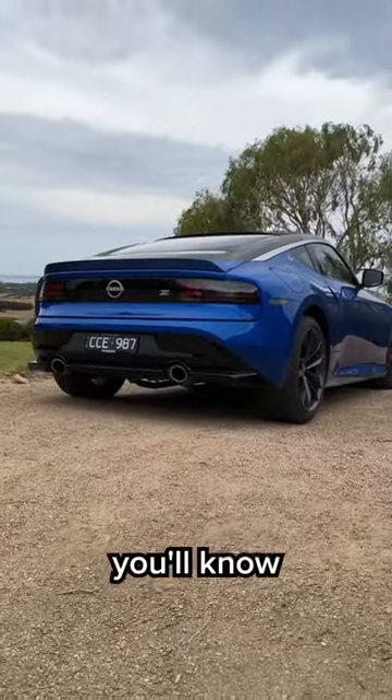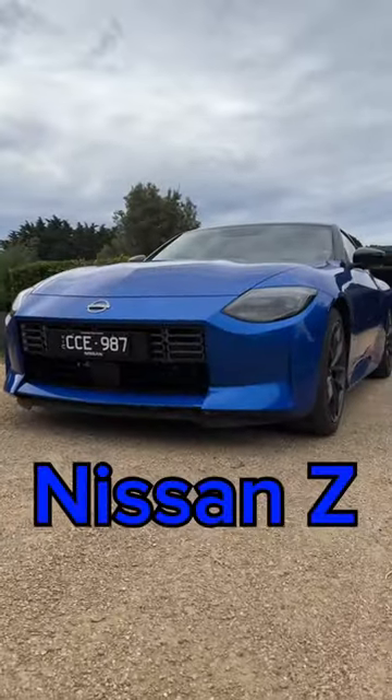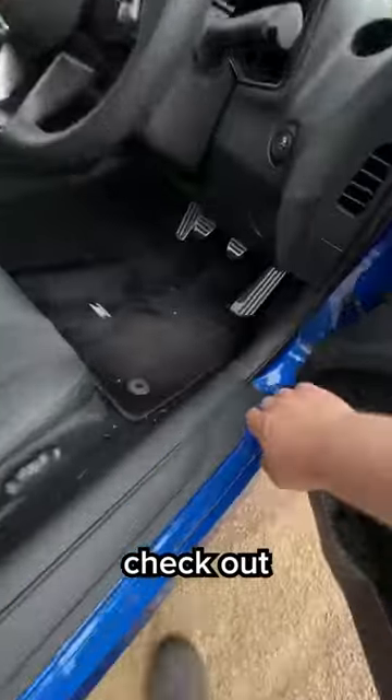If you know anything about cars, you'll know what this is. This is the all-new Nissan Z, and yeah, it's pretty awesome. Let's check out the engine.